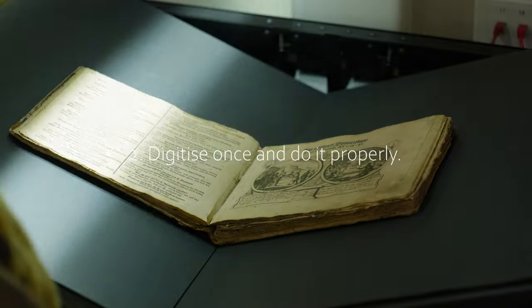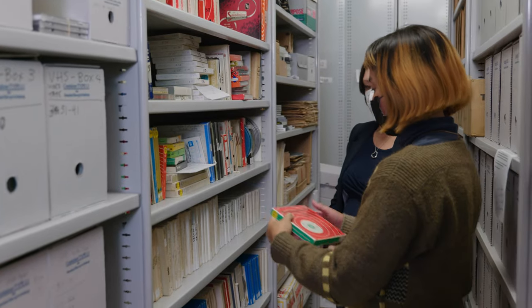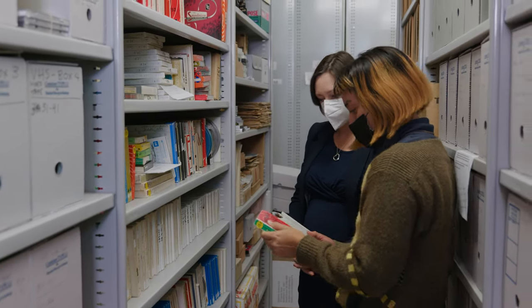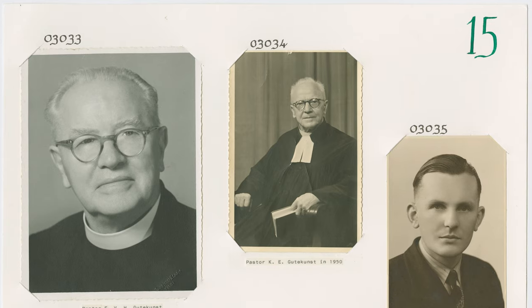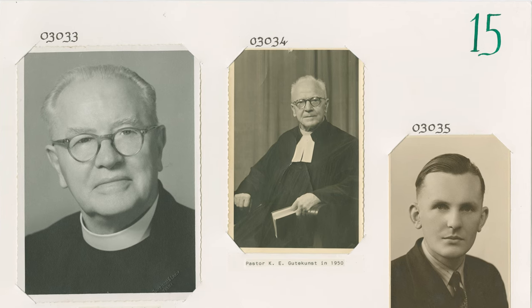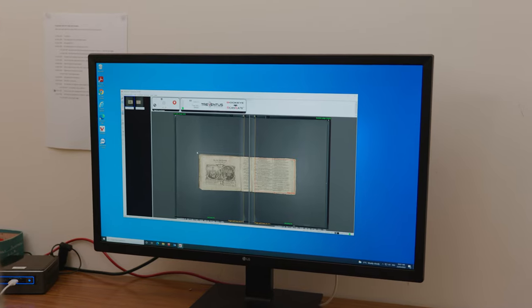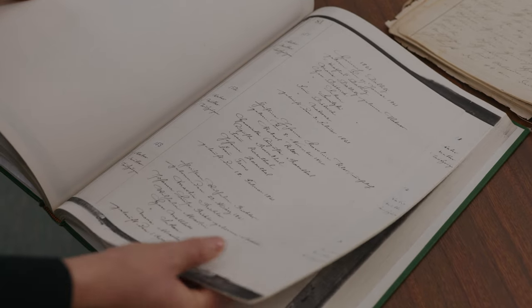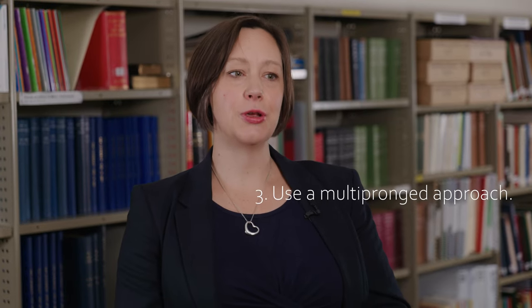Top tip number two is: digitize once and do it properly. For example, for our photograph collection, we always digitize the front of the photograph and we digitize the back of the photograph, even if the back has no content written on it. That way we know that it's been digitized and we know that there's nothing on the back, and we don't have to go back to the original.